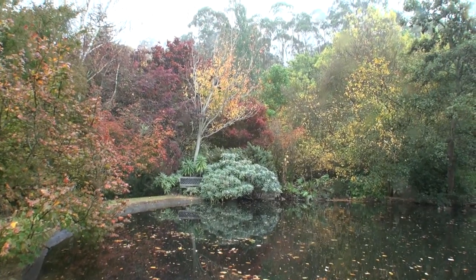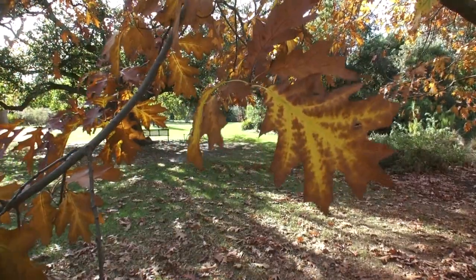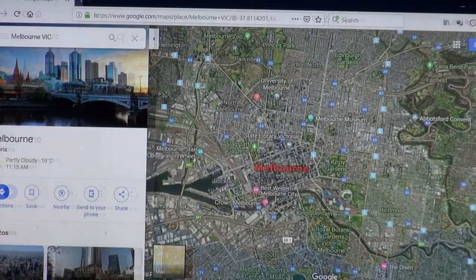I'll start with Melbourne's city area and then move out to country Victoria so you can see how the colours get more spectacular as you move out of the city. Melbourne is located in red on the map. I'll start with the CBD area and the parks located around here — these parks are free to enter.